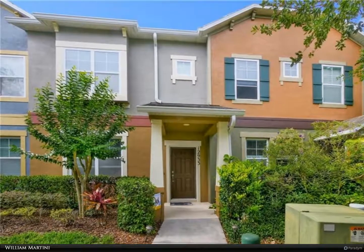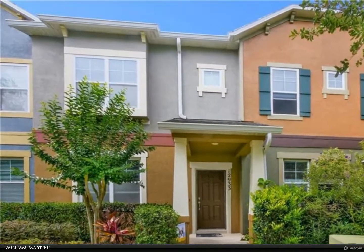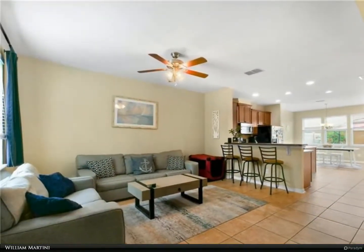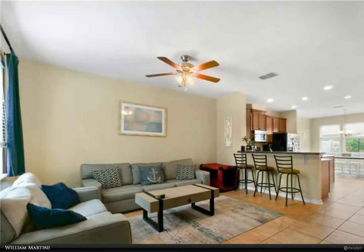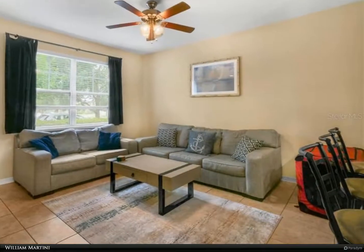This Berkshire Hathaway Home Services Florida Realty property video is presented by William Martini. Welcome to Wickham Park and this immaculate townhome offering three bedrooms, two full and one half baths.